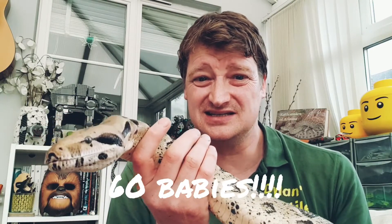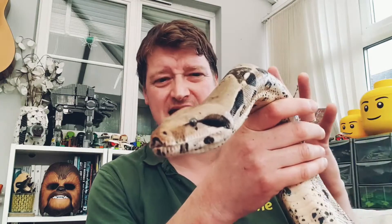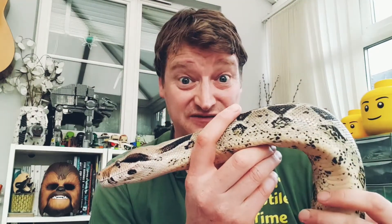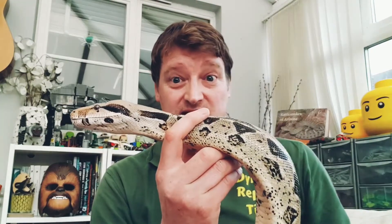60 snakes slithering off into the jungle! And here's a geeky fact — they're the only animal in the world that has the same scientific name as their common name, so the scientific name is literally 'boa constrictor.' Pretty geeky fact!